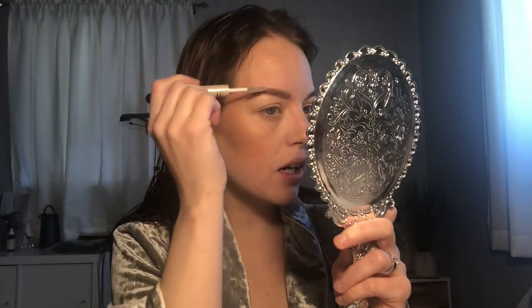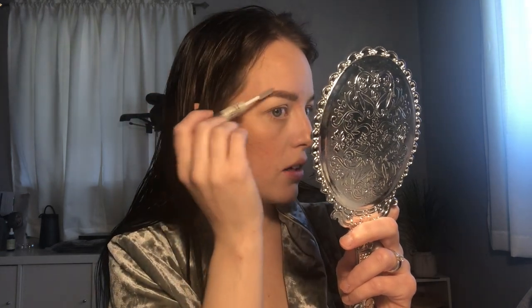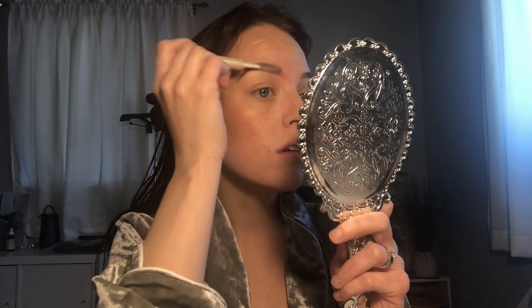I'm just going to go in with the good old-fashioned ELF brow and lash gel. Poor Penelope — she has been really having a hard time lately. I think she might be cutting her top two teeth, or she had a cold as well. She's just been so distraught. I feel so bad for her. I'm just going to do the other eyebrow and I'll be right back.